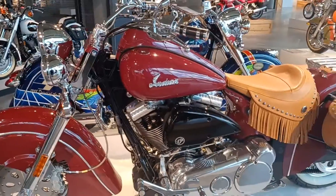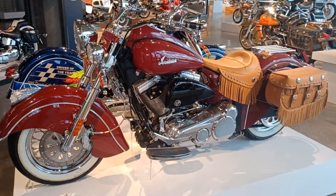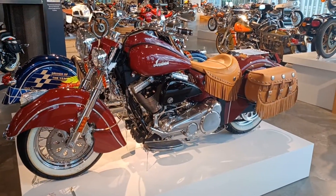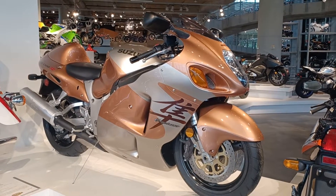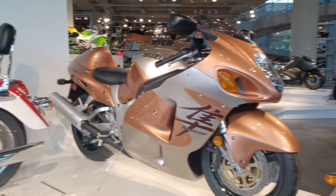2003, this is the Indian Chief 2003, full dresser. 1999 Suzuki Hayabusa — became a very fast, famous bike.